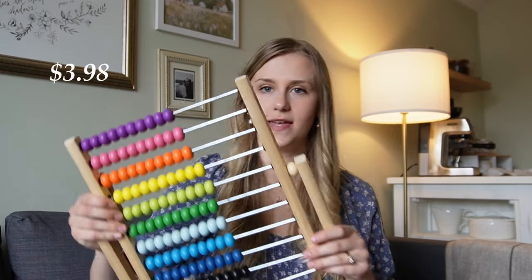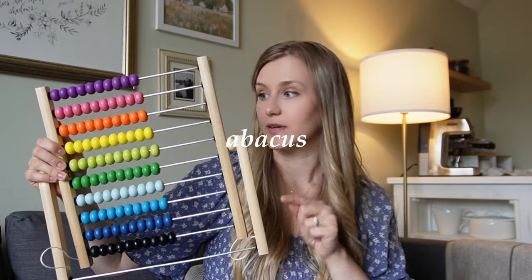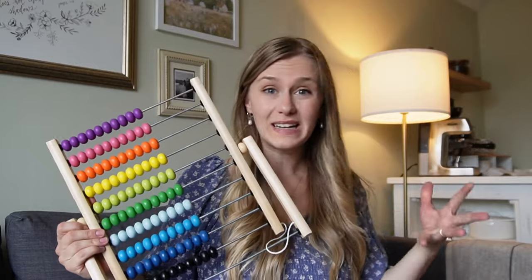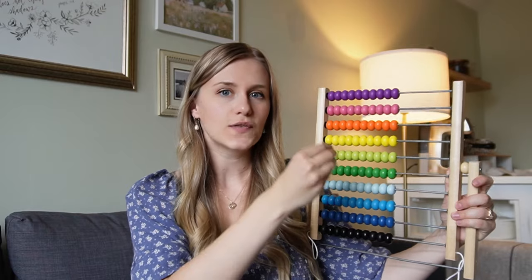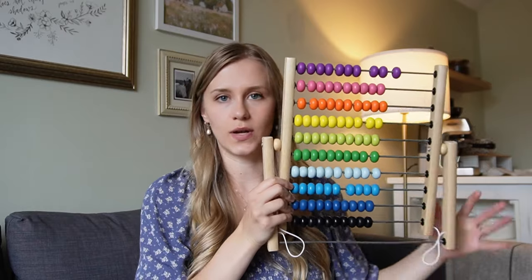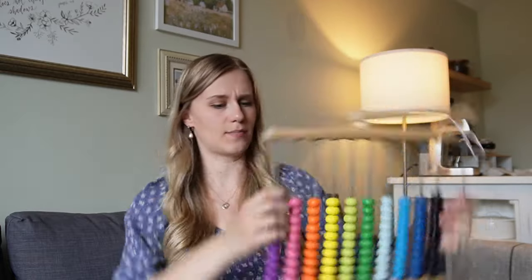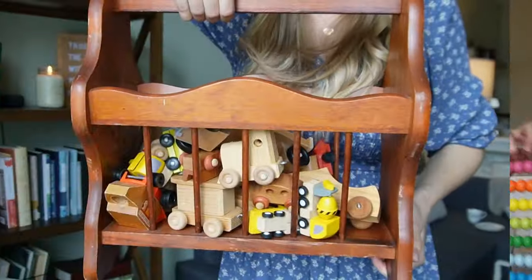I always look through the toy section for wooden toys, and I found this — I forget what it's called, but it's from IKEA originally. I don't think it's available on the website anymore; it's probably around $20 and I got it for a fraction of that. We won't use it for a long time, so I debated buying it, but I thought it could serve as a wall decoration in our toy area in the meantime — I could hang it to add some fun color and texture to the wall.